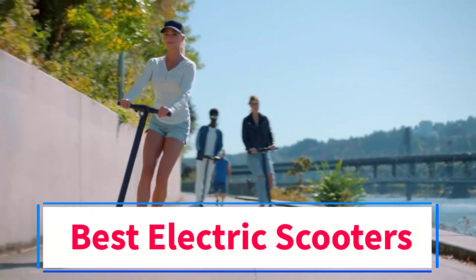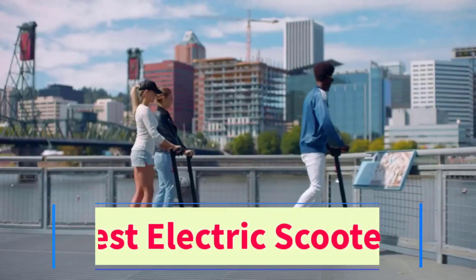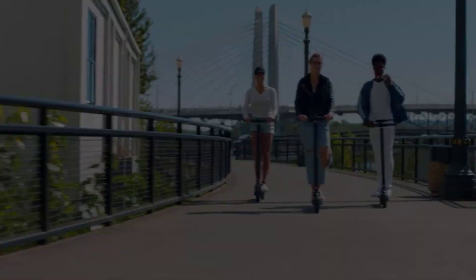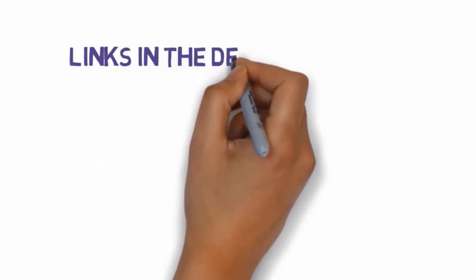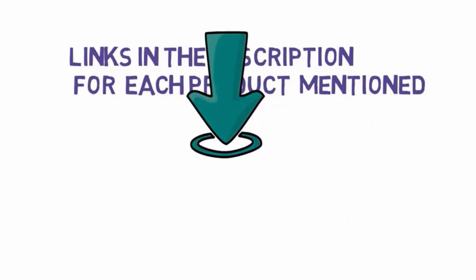Are you looking for the best electric scooters? In this video we will look at some of the 7 best scooters on the market. Before we get started, we have included links in the description, so make sure you check those out to see which one is in your budget range.